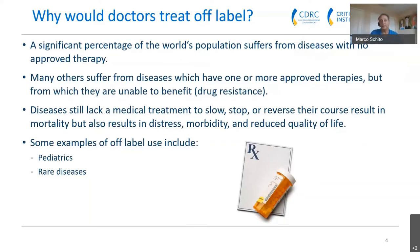Diseases that lack medical treatment to slow, stop, or reverse their course often result in mortality, but it's also important to remember that this can result in distress, morbidity, and reduced quality of life — aspects not often discussed, including recently in the context of COVID. Some examples of off-label use involve different populations; pediatric patients are often excluded from clinical trials for a number of reasons. Rare diseases also often aren't included in companies' portfolios, largely due to a lack of data.